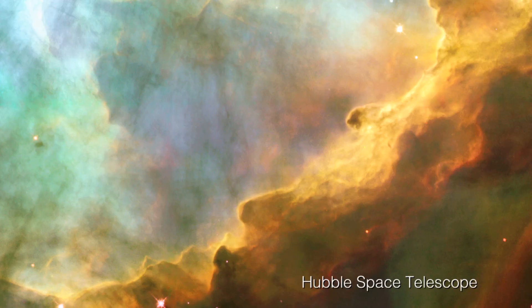Is it illuminated or ionised? In some cases reflection nebulae, like the Horsehead Nebula, are illuminated. In this case they're ionised. The gas we're seeing here is hydrogen gas that's being ionised by the ultraviolet radiation field of the hot luminous stars in the centre of that region.